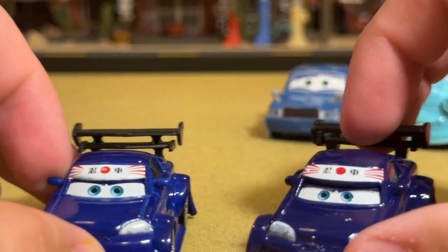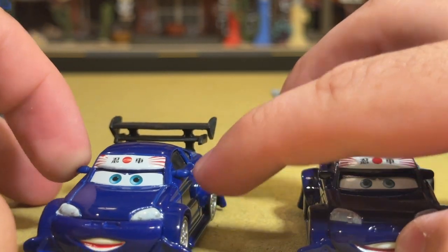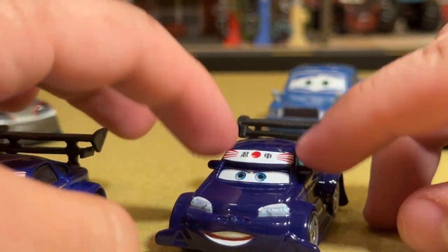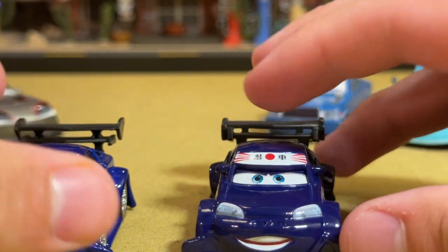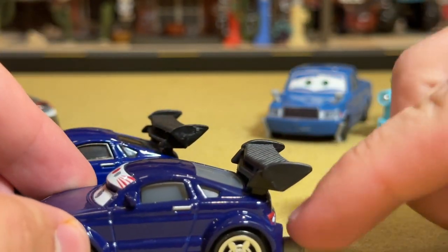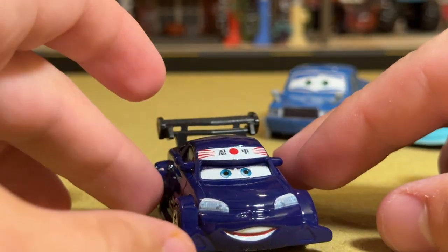I also want to mention: the Chinese version had plastic side view mirrors that weren't part of the main metal body, whereas Thailand has the mirrors as part of the main metal body. Is that a good thing or a bad thing? Probably cheaper, but they made one thing not part of the metal body and made another thing part of it.